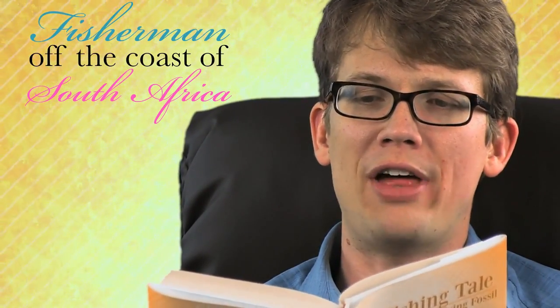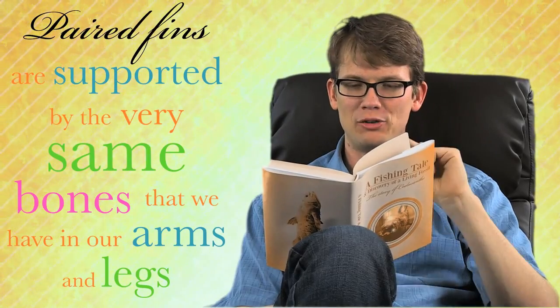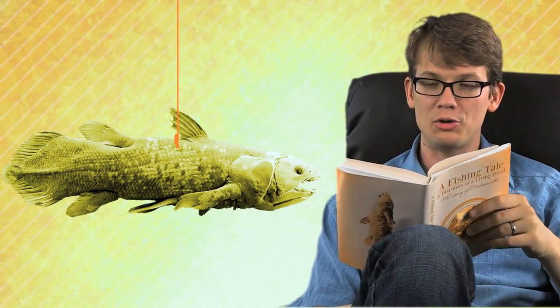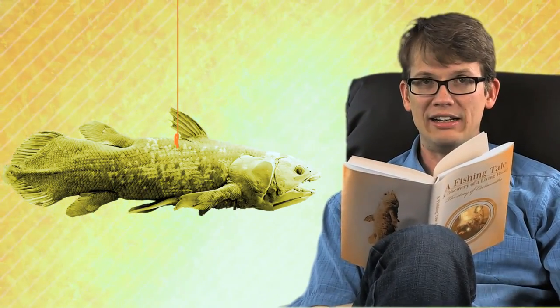Imagine you're a fisherman off the coast of South Africa in the Western Indian Ocean about 75 years ago, and you've just pulled up a fish that no one has ever seen — a fish that was thought to have become extinct 75 million years ago. This is exactly what happened in 1938 when Captain Hendrik Goosen hauled up a coelacanth, and it has mystified scientists ever since. A second population was identified near Indonesia in 1999, but the deep-sea creatures remain extremely rare. The coelacanth fascinates scientists because of its paired lobe fins, which extend from the body like legs and move in an alternating pattern — more like a horse than like a fish. In fact, those paired fins are supported by the very same bones that we have in our arms and legs. The coelacanth also has a hinged joint in the skull so it can widen its mouth to eat large prey, as well as thick scales that don't exist on any living fish.